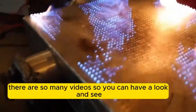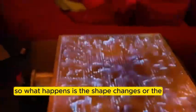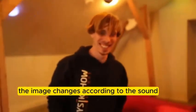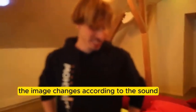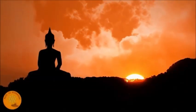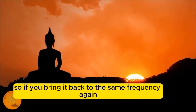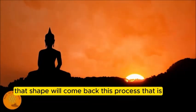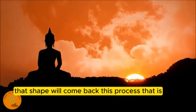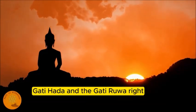This is very interesting and there are many videos of it on YouTube. What happens is the shape or image changes according to the sound - so there is a relationship. Every different frequency has a different shape, and if you bring it back to the same frequency again, that shape will come back. This process involves a combination of the gati guna, gati handa, and gati ruha.